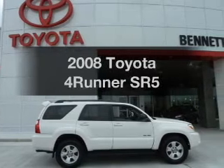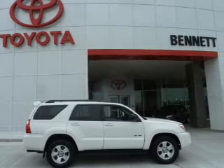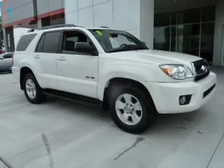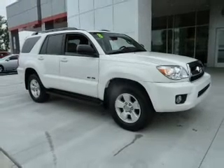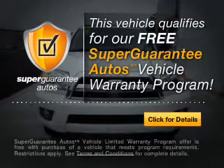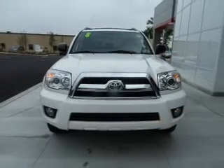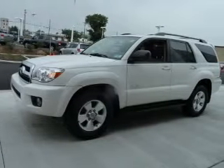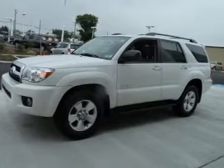Imagine yourself in this 2008 Toyota 4Runner. This is the set of wheels you've been looking for, with a solid 6-cylinder engine that responds smoothly to its 5-speed automatic transmission. This vehicle qualifies for our free Super Guarantee Autos Vehicle Warranty Program — buy a vehicle and get a free warranty from us, only at everycarlisted.com. Premium wheels give a more luxurious look.